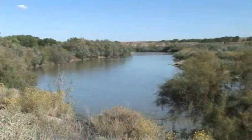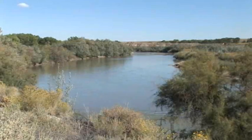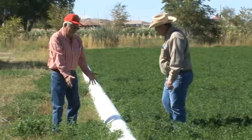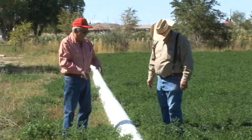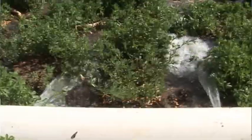All these weeds you see here — the trees, the weeds along the river, the weeds out here — they soak up water. So manual irrigation was very ineffective. With this pipeline here, the gated pipe, we anticipate saving a lot of water resources.